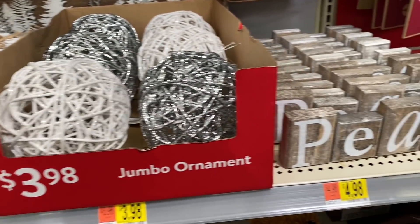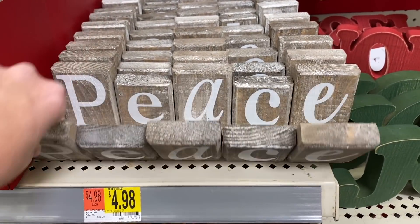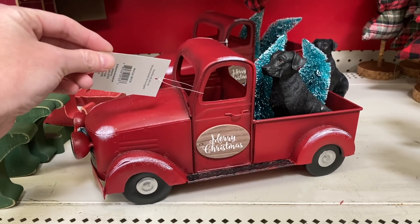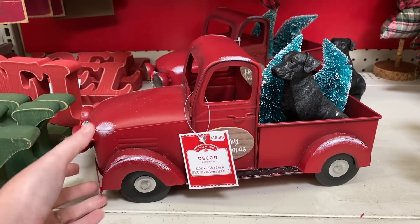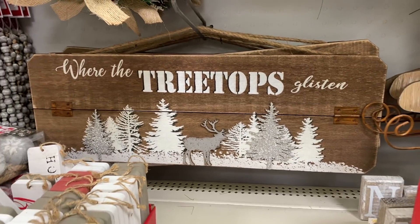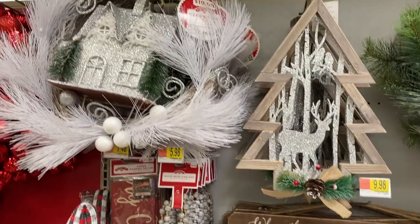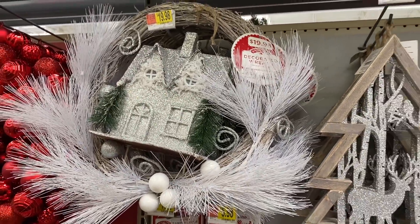These are really nice looking, they're $4.98. This is the cutest little truck — it's 'Merry Christmas' with the dog in the back and the Christmas trees, I absolutely love that. This is a cute little wooden sign as well, it says 'Where the Treetops Glisten,' it's only $9.98. And then they have another little wreath up here with a house in the middle — I absolutely love that, I think it's so gorgeous.